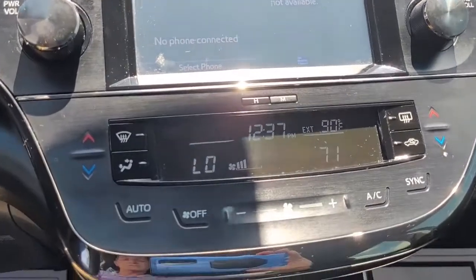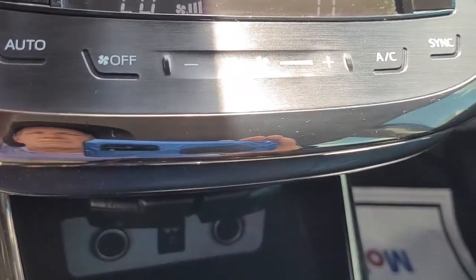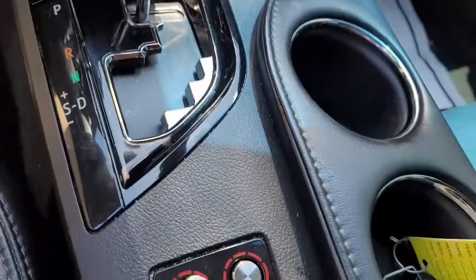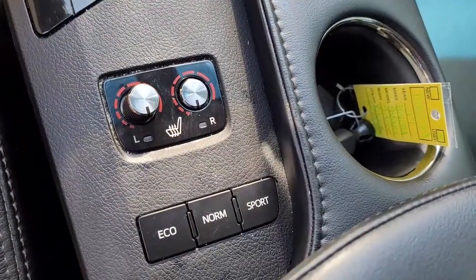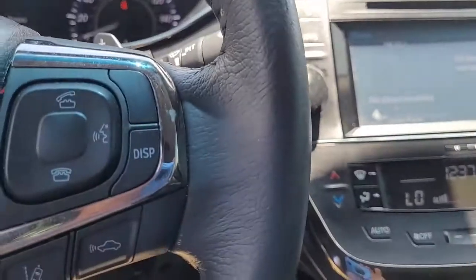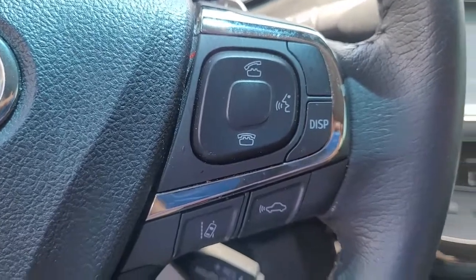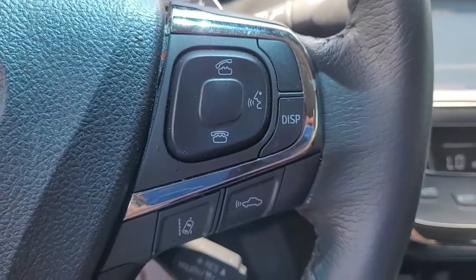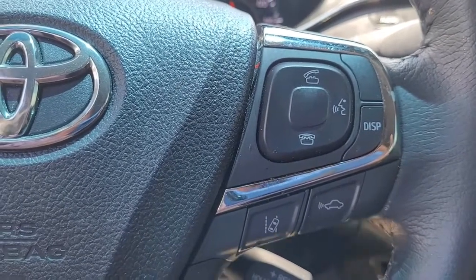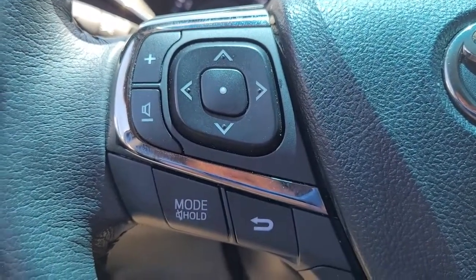This is an AM FM stereo system with satellite available. I wanted to give you a quick opportunity to hear the quality of the stereo sound. In your steering wheel you have your Bluetooth connectivity, you have some safety features there, you have your cruise control as well, and your audio controls.